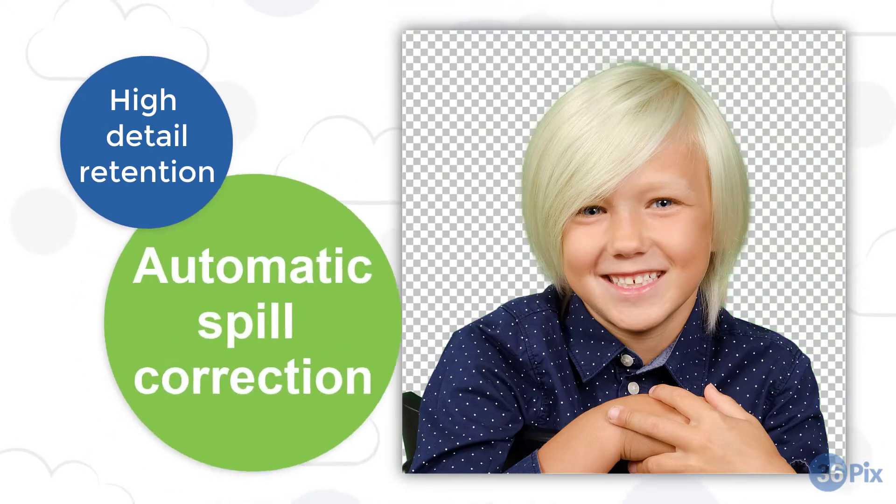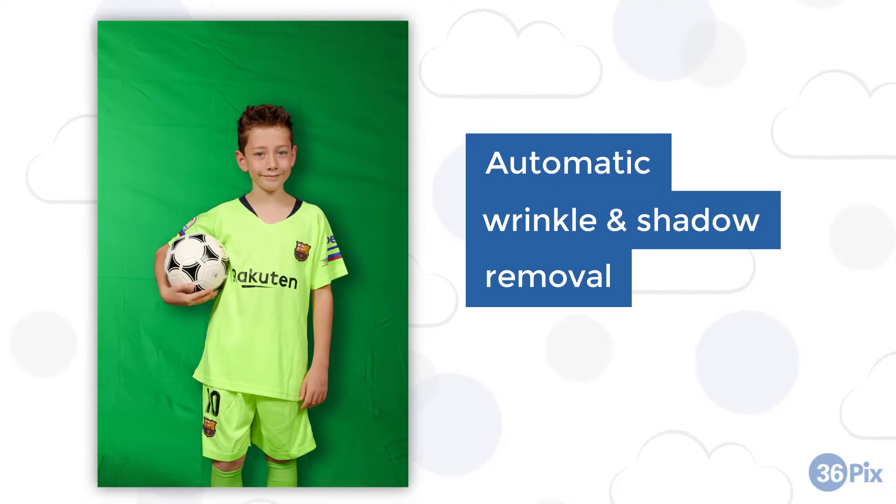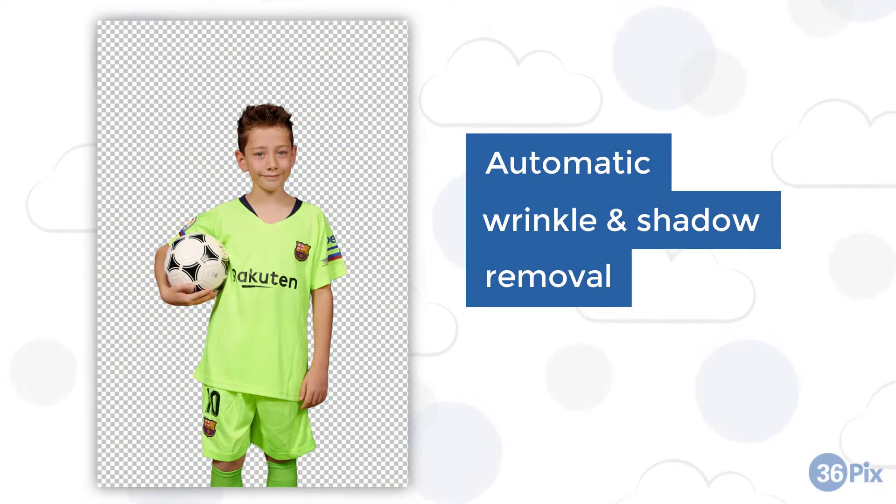Chromastar's high detail retention and automatic spill correction result in perfect hair extractions. Background wrinkles and shadows are no longer an issue with Chromastar AI.